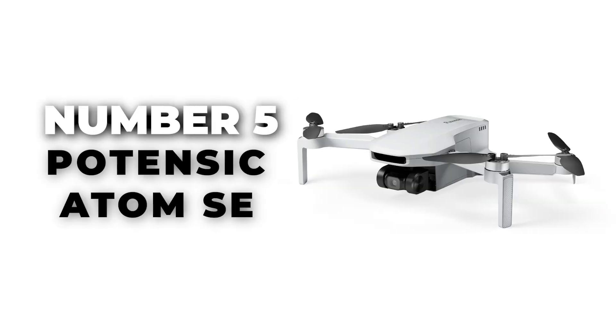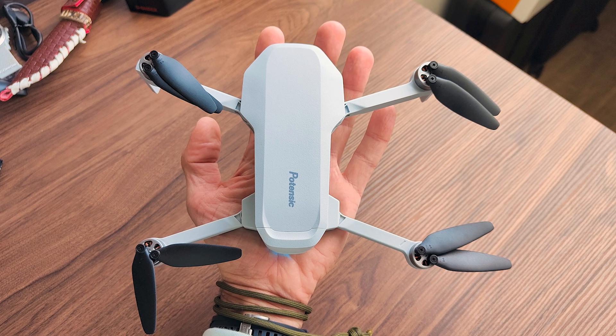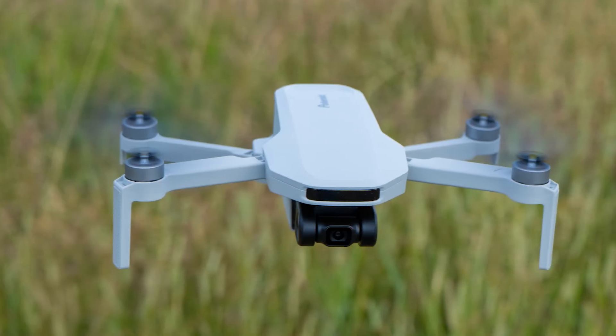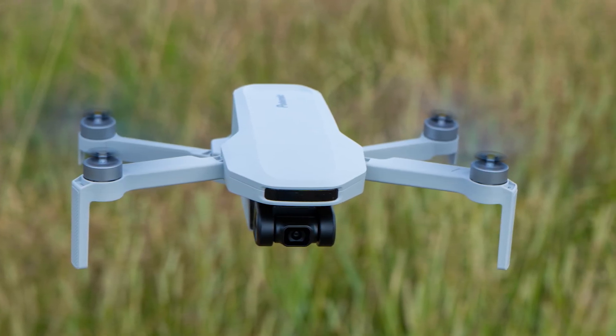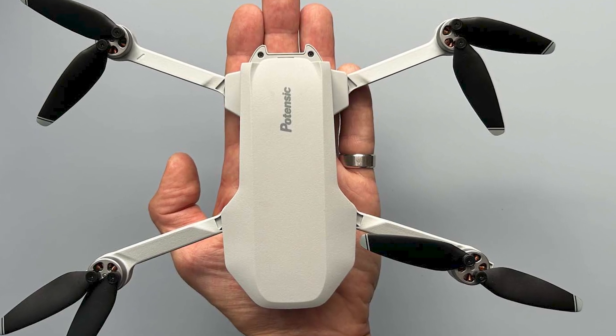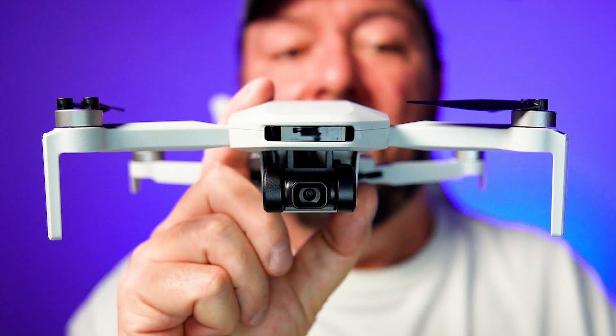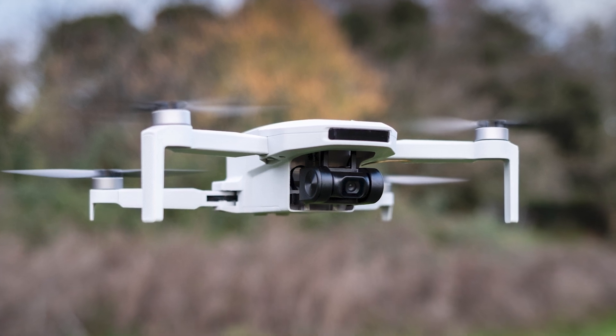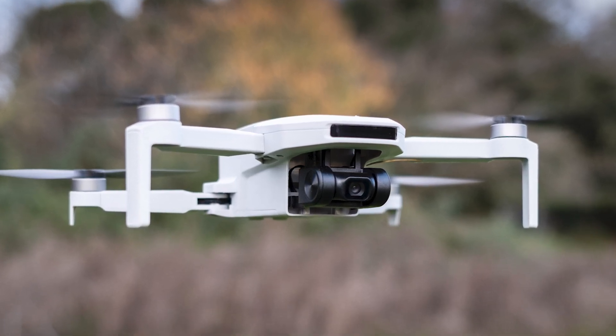Number 5: Potensic Atom SE. Potensic is well-known for producing competitive and affordable drones. The Atom SE's standout feature is its impressive 4K camera equipped with a 13MP 1.3 CMOS sensor and an 8MP lens. This setup ensures you get excellent image quality and vibrant color reproduction.